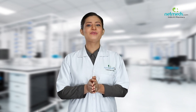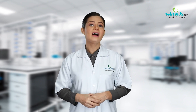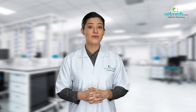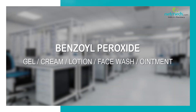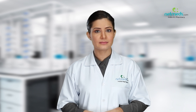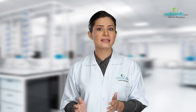Health Matters is the informational webcast brought to you by Netmeds, designed to keep you informed and up-to-date on popular medicines, emerging therapies, and cutting-edge strategies for enhanced wellness, less sickness, and greater energy. This medicine contains benzoyl peroxide. It is used to treat acne, which appears as blackheads and whiteheads — what people often refer to as pimples or spots.